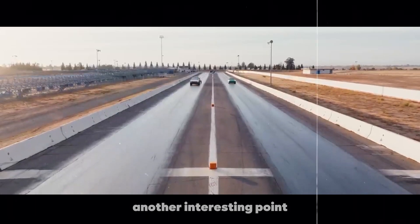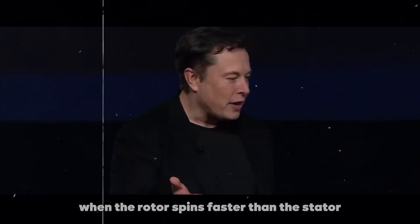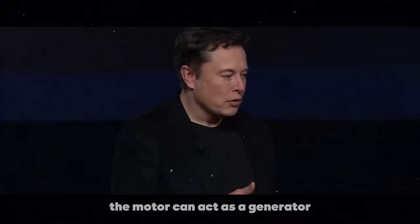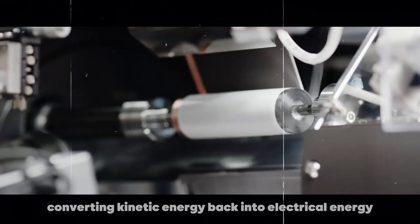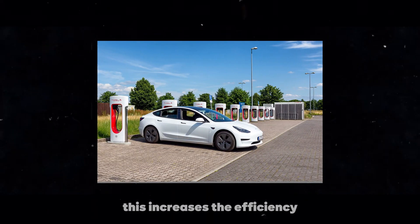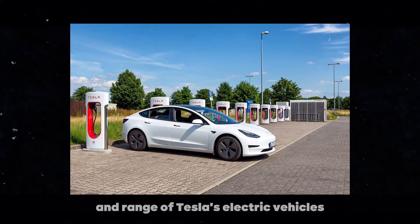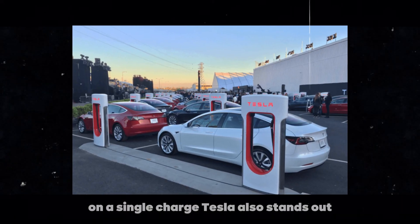Another interesting point is the use of regenerative technology. When the rotor spins faster than the stator, the motor can act as a generator, converting kinetic energy back into electrical energy and recharging the battery. This increases the efficiency and range of Tesla's electric vehicles, allowing them to travel greater distances on a single charge.